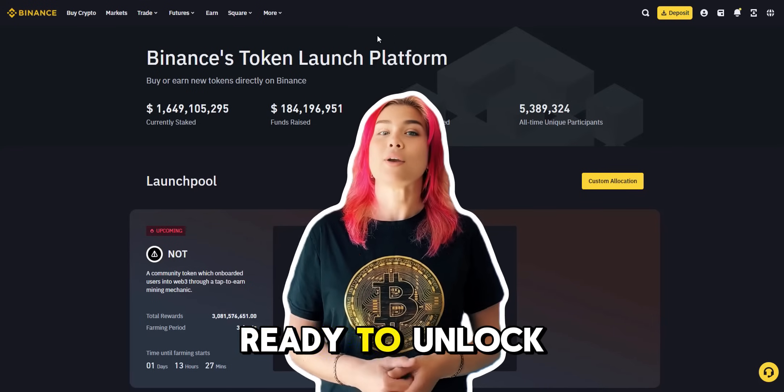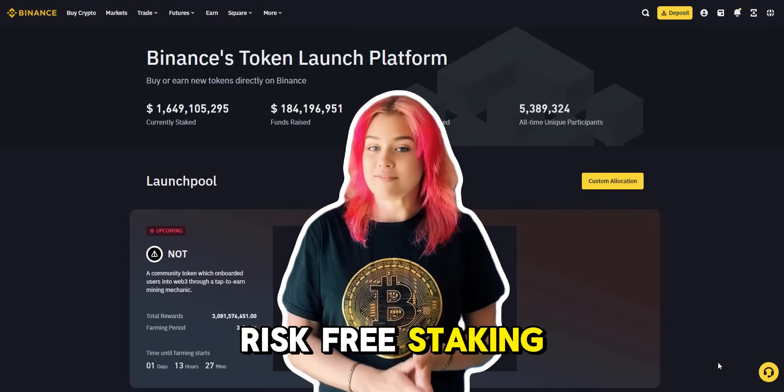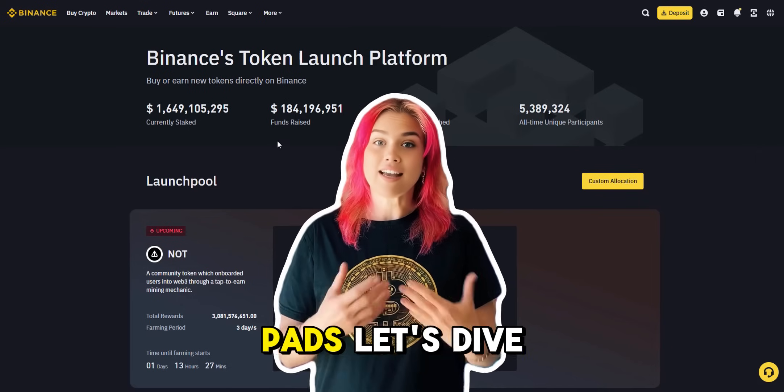Hey guys, welcome back. Ready to unlock the secrets of risk-free staking profits on Binance and MEXC Launchpads? Let's dive in.